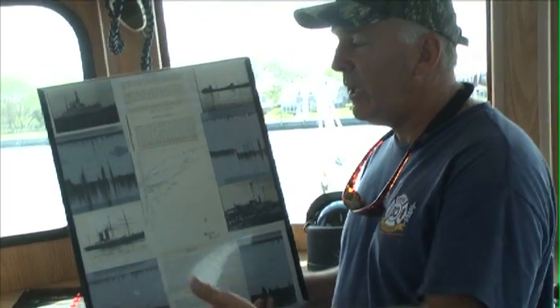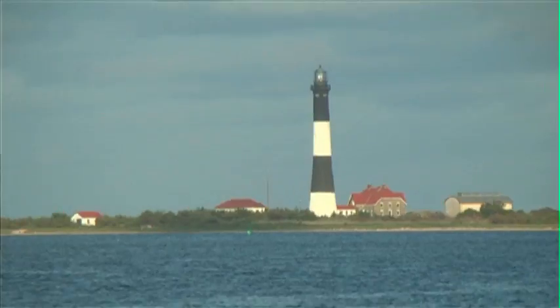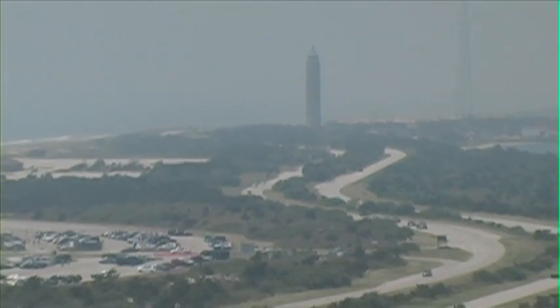There are so many kids — even adults — that come out on this boat and are just thrown off by their surroundings. They'll think this is the Montauk lighthouse, or they'll see the Robert Moses Tower and think that's the Jones Beach Tower. Sometimes adults ask us, looking north toward Bayshore, 'Is that the Sound? Is that Connecticut?'